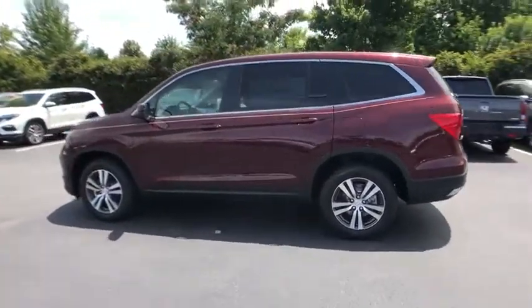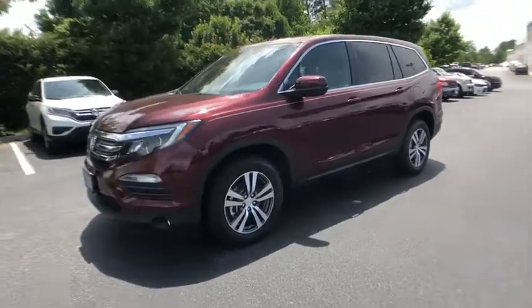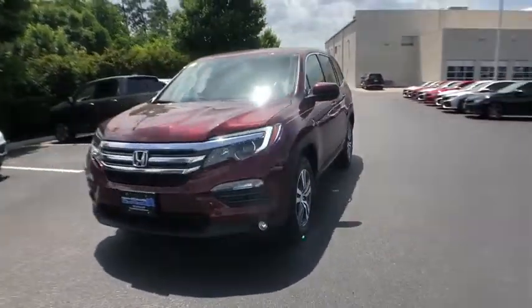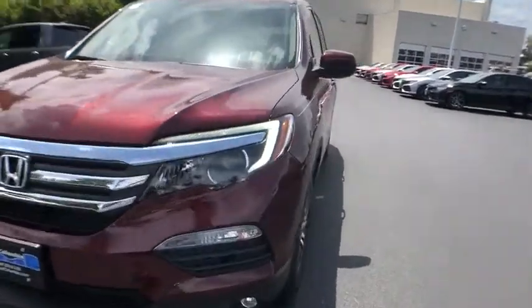Power liftgate. Traction control. Power passenger seat. Dual airbags. Power steering. Four-wheel disc brakes. Heated front seat. Power windows. Fog lights. Electronic stability control.